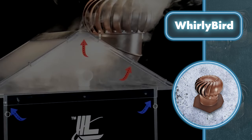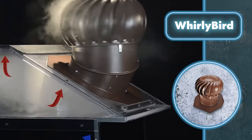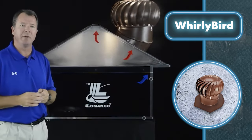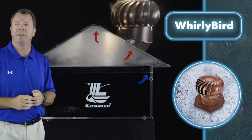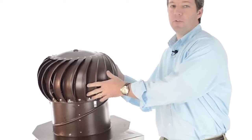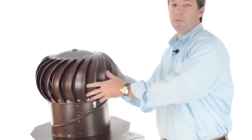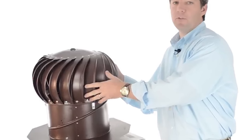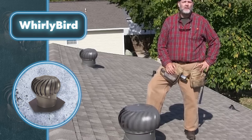Whirlybird breakdowns are rare events, usually happening only after a long period of use. You don't need to stress about the weather or accidental impacts — its all-aluminum structure can handle wind well, just stay below 110 miles per hour; anything beyond that and your Whirlybird might get torn off the roof.